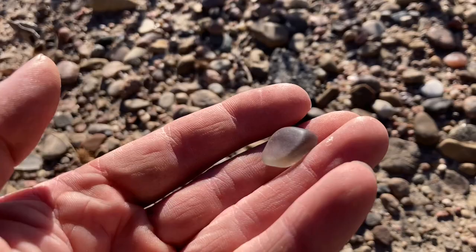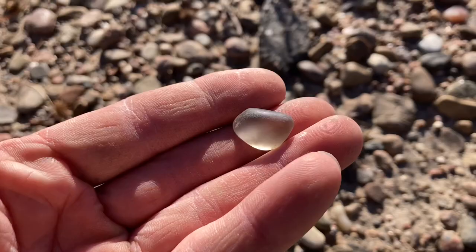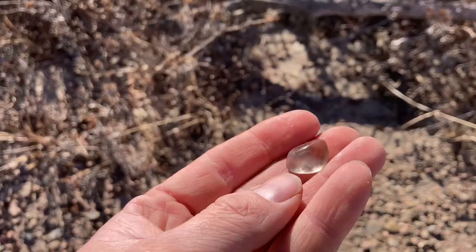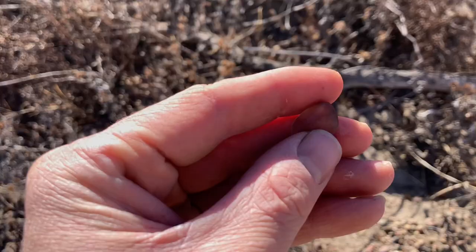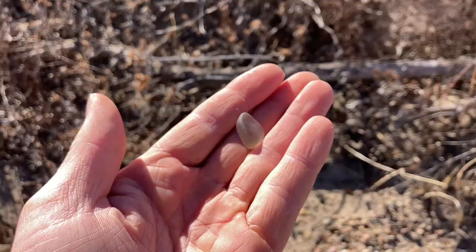This is probably about the fifth or sixth one I've found by now. So they're not super rare, but they are quite uncommon, and it always makes your day when you find one. Just got a little shot of it wet there — just brilliant. Love these. Alright, great start. I'll look around for a few more agates here and see what else I find, then get back to panning at some point.